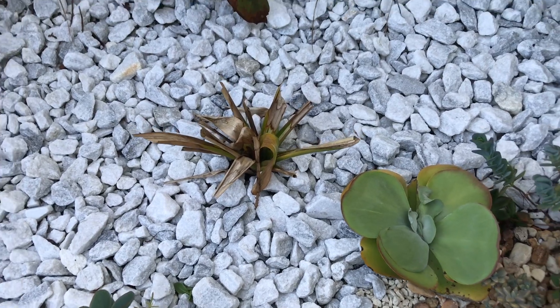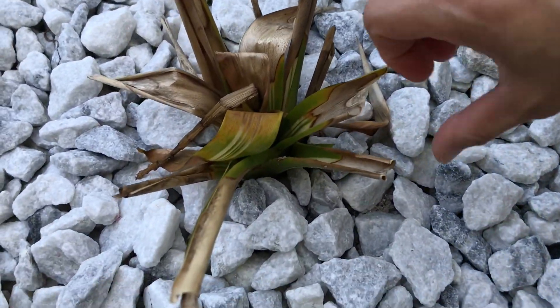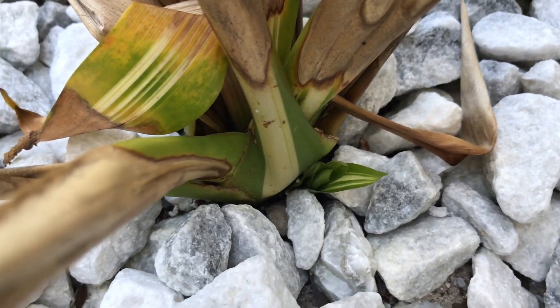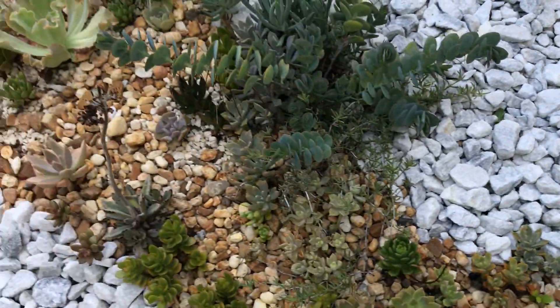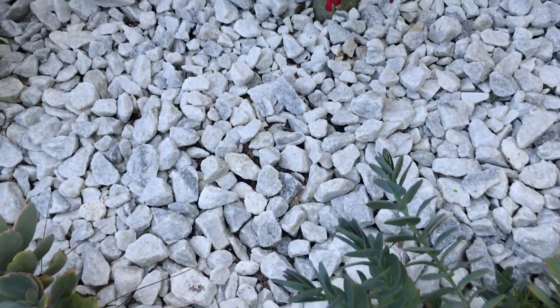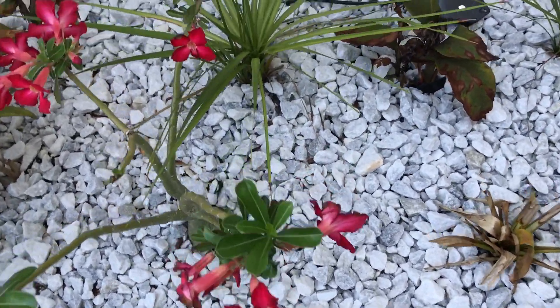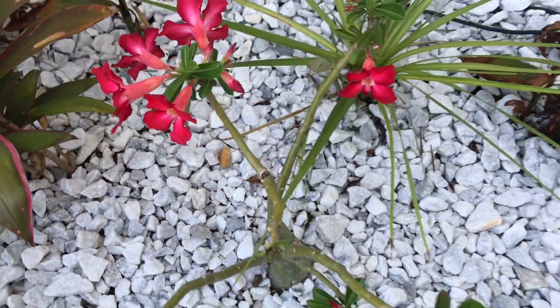I'm going to show you my bromeliad — not dead but it has a baby! The baby is growing right here underneath. I did not take away the mama plant yet because the baby is growing under there. I lost the other bromeliad that was dying on that side, but look at this plant — it's growing happy over there.